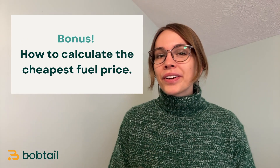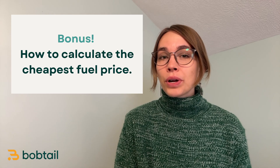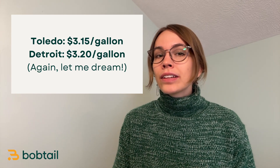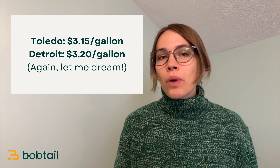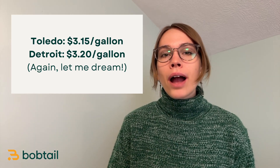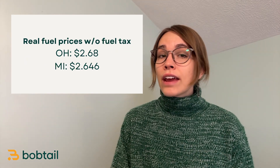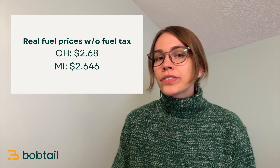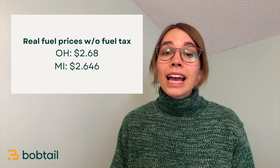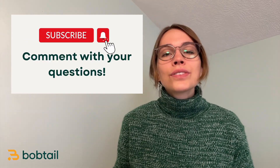We're going to close out with a little bonus material: how you can calculate the cheapest fuel on your route. Let's go back to our Detroit-Cincinnati route. Let's say you see that in Toledo, diesel is $3.15 a gallon, and in Detroit it's $3.20. You might think you're getting a much better deal driving down to Toledo and fueling there, but it's actually the other way around. Remember that Michigan's fuel tax rate is actually eight cents higher than Ohio's. Discounting the state fuel tax, the diesel in Toledo actually costs $2.68, and in Michigan it costs about $2.65. So on your trip from Detroit to Cincinnati, it actually makes more sense to fuel up in Detroit, knowing that you'll get some of that money back as a credit on your next quarterly tax filing.